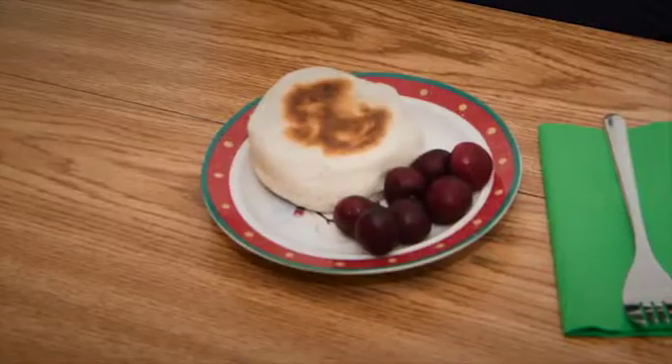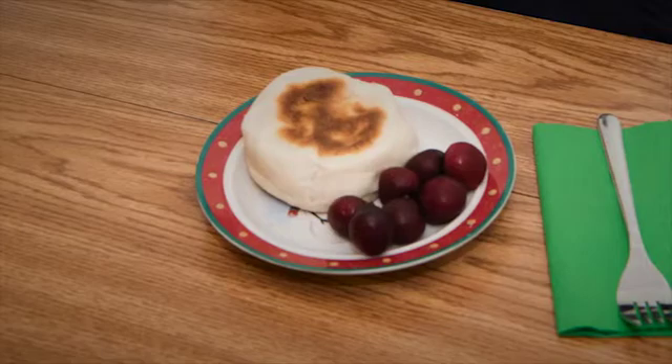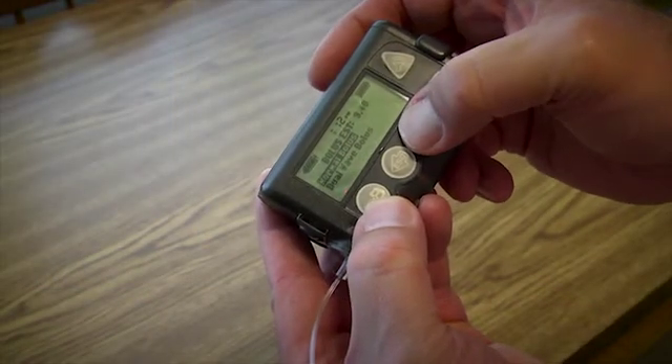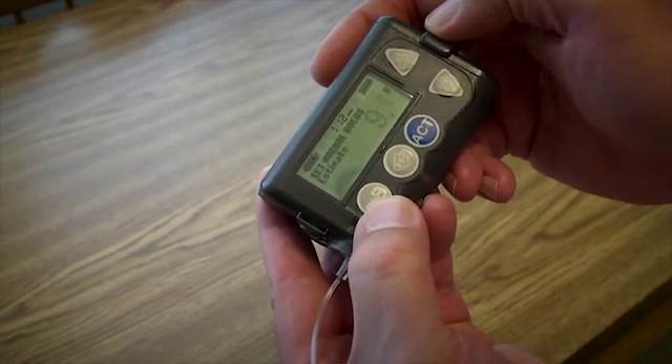Your insulin pump can also deliver your mealtime dose. After you enter your blood sugar and carbohydrate gram information into the pump, the pump will figure out how much insulin you need for your meal. This is called a bolus.